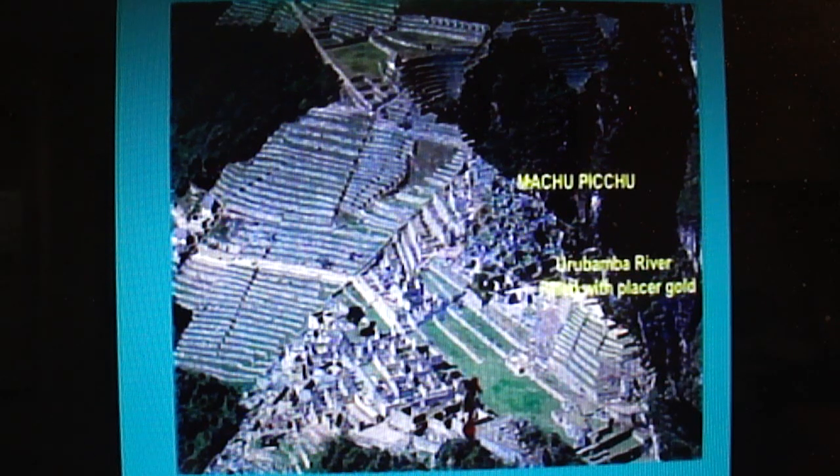If you look at it from a distance, it looks like a bunch of washboards — terraces all over the place. There's a river, the Urubamba River, which is filled with placer gold that goes around this peak in the spring runoff.